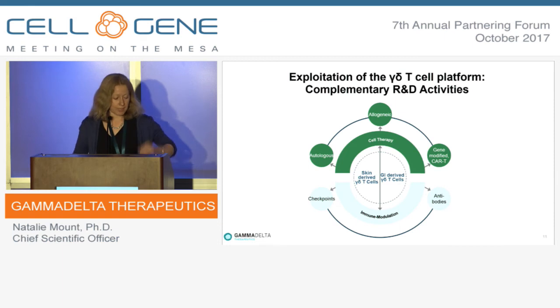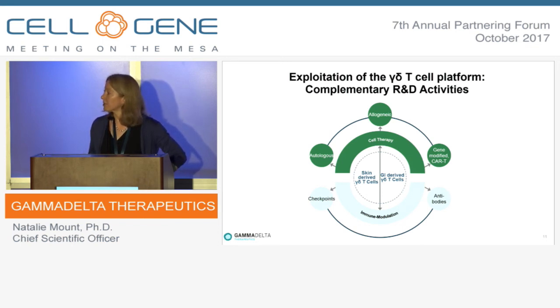With the major collaboration with Takeda we can now exploit this platform in a range of ways. We start with a platform based on skin-derived gamma-delta cells — the original platform developed at King's College. These can be used as autologous or allogeneic cell therapy directed at solid epithelial tumours, which have proven difficult to treat with other T-cell types, but our tissue-resident cells should be able to home to these tissues and exert their effect.